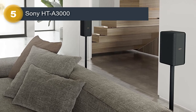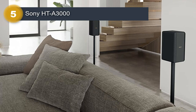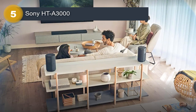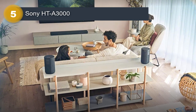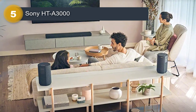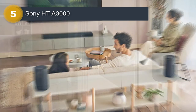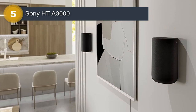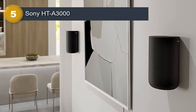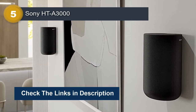Additionally, the soundbar is equipped with Sony's vertical surround engine technology, which provides virtual surround sound with height channels, delivering an even more immersive audio experience. The system also includes key features such as Bluetooth connectivity, easy setup with HDMI ARC, and compatibility with voice assistants like Amazon Alexa and Google Assistant. The sleek and modern design of the soundbar also makes it a great fit for any home theater setup.